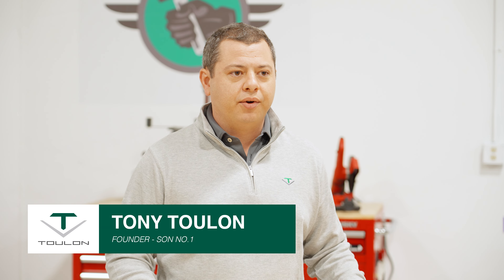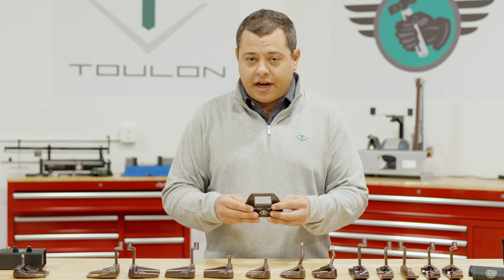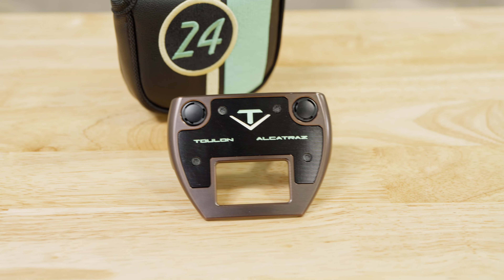Hi, this is Tony Toulon with Toulon Golf here to talk to you about our 2024 Toulon collection. And here we've got our Alcatraz, an all-new design for us inspired by one of the hottest shapes on tour.